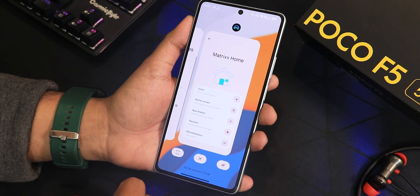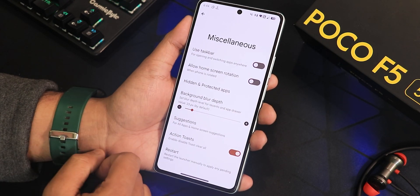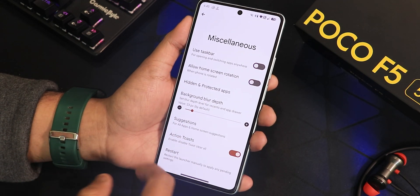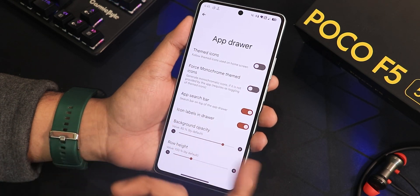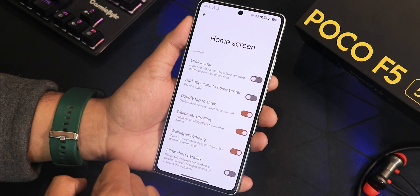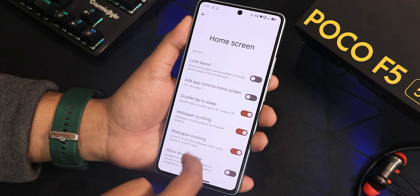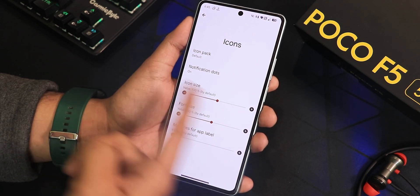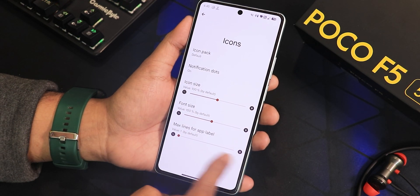The recents panel shows memory info at the bottom. In miscellaneous settings you have 'use taskbar,' 'allow home screen rotation,' and hidden and protected apps — which is the app lock for this ROM. There's background blur depth, session disabling, action toast, and restart option. In the app drawer there are themed icons, force monochrome, icon labels, lock layout, double-tap to sleep, wallpaper scrolling and zooming, parallax, and icon pack/size/font customizations.